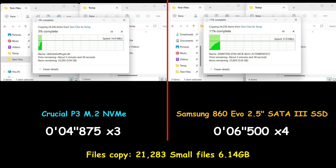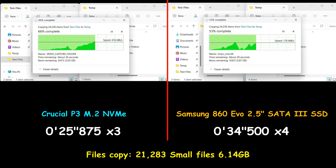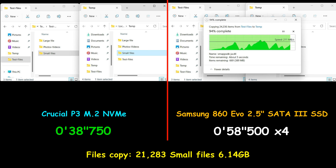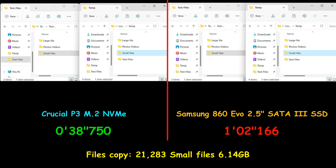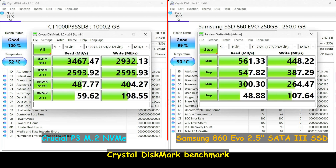In this test, I'm copying 21,283 small files totaling 6.14 gigabytes from the same drive to the same drive — a hard operation on any drive. Here also the Crucial P3 NVMe was much faster than the Samsung SATA SSD, almost 1.5 times faster. For the Crystal Disk Mark benchmark test, I increased the number of runs from 5 to 9 to stress the drives a bit. Both drives achieved the theoretical speeds advertised in their specifications, kept temperatures in check not exceeding 60 degrees, and of course the NVMe drive was much faster than the SATA SSD.